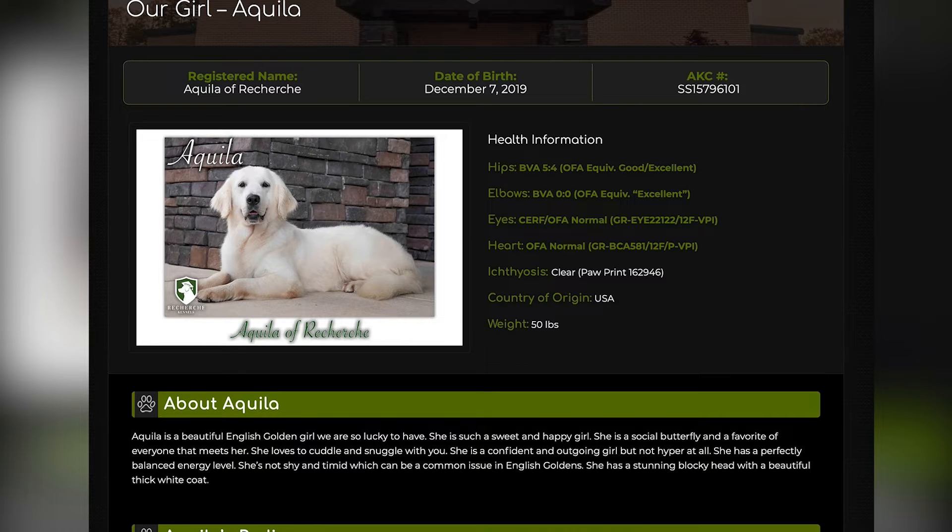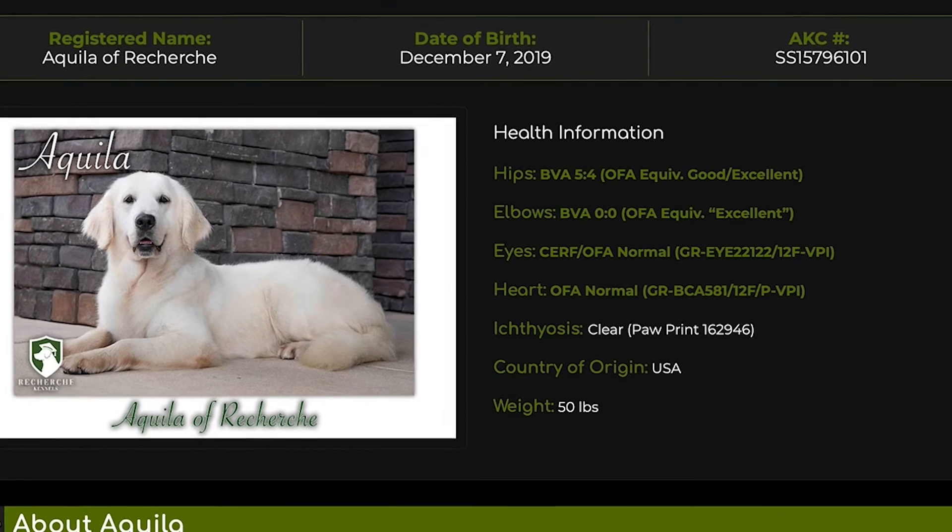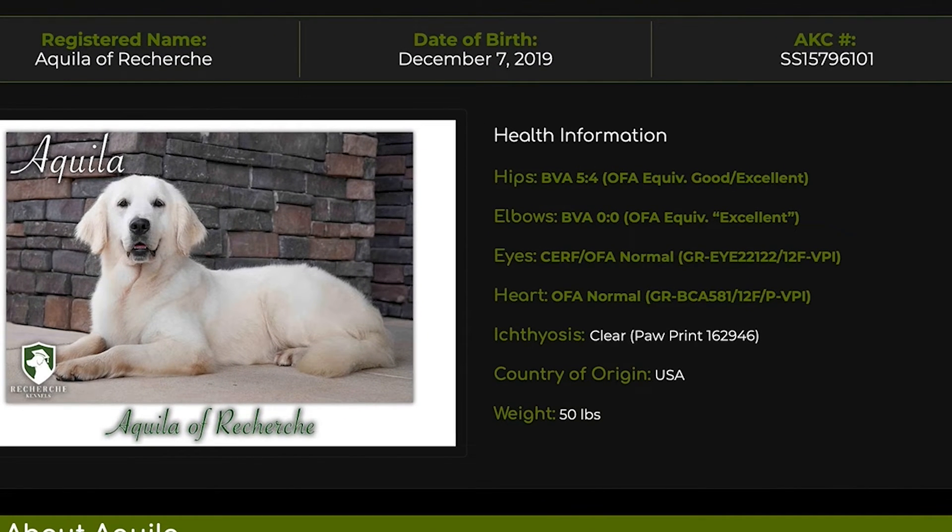The first thing we always want to point out are the health clearances. She has all of her health clearances. She scored in the top 20% of golden retrievers with her hip, elbow, eyes, and heart clearance.